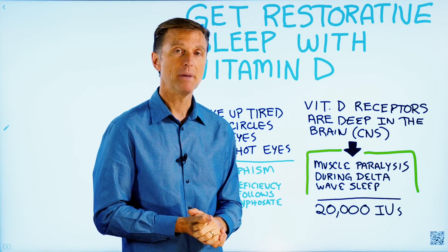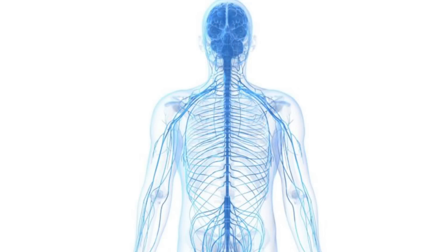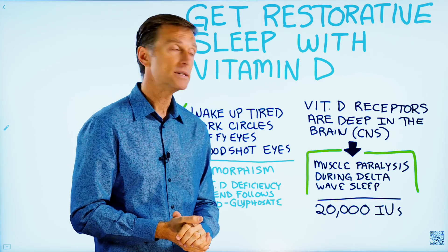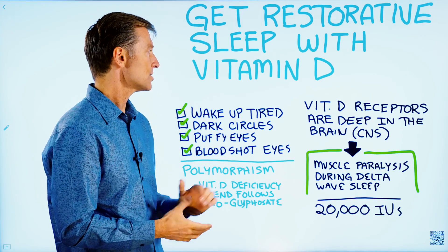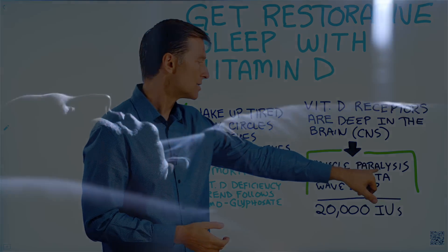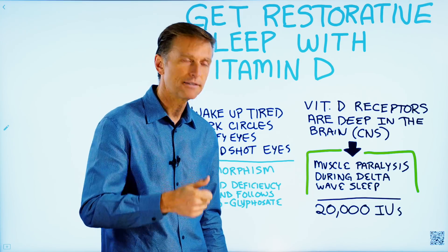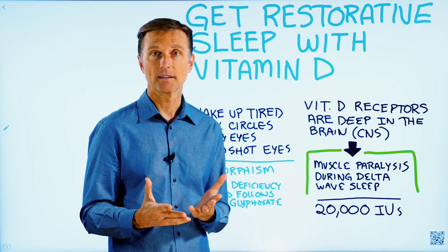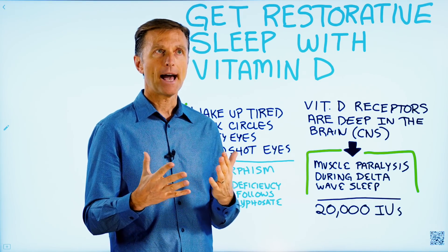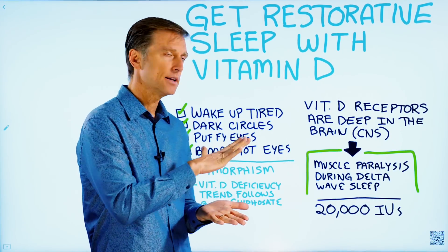You have vitamin D receptors in many places in the body, including the central nervous system. So deep in your brain you have receptors for vitamin D. And one of the functions of vitamin D, among the many, is muscle paralysis during the delta wave sleep. When we're talking about restorative sleep, we're talking about the ability to turn off when you're sleeping at night — so you're not just laying there half awake.